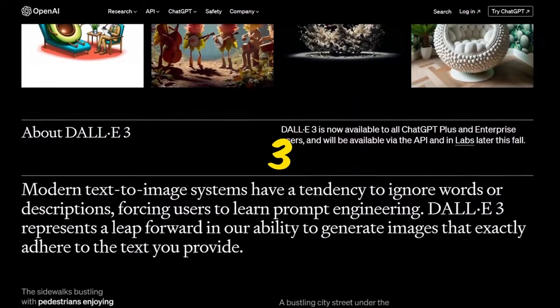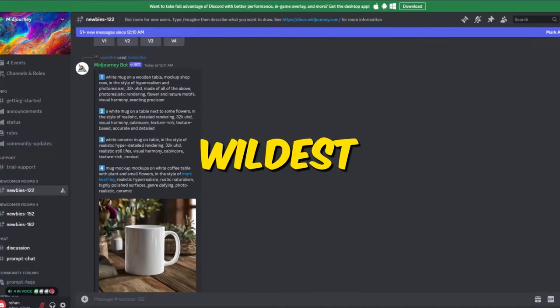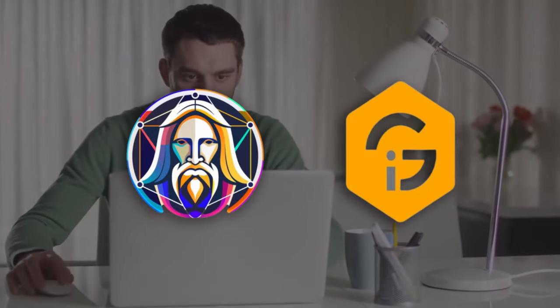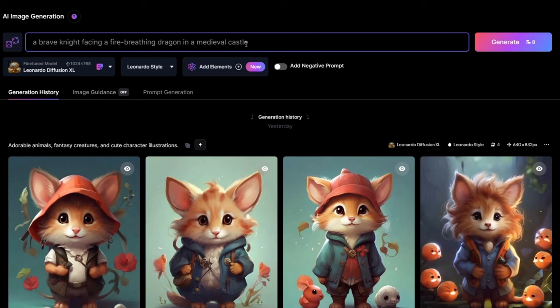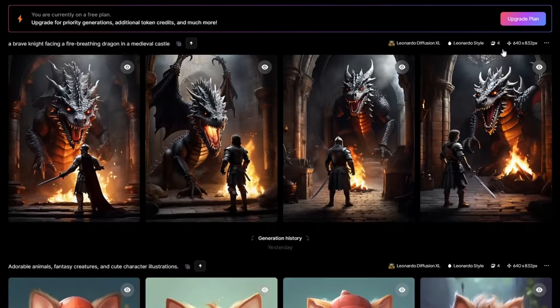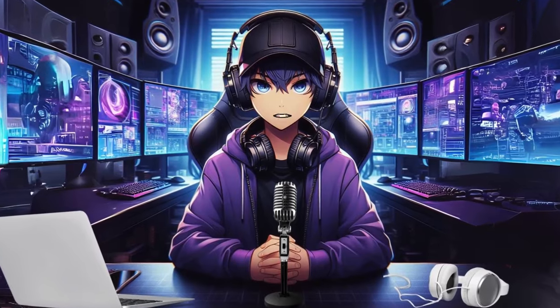Tools like Midjourney and DALL-E 3 are your gateway to vibrant illustrations tailored to your wildest tales. Both of these tools are paid, but you can use Leonardo.ai and Ideogram for free. Imagine feeding in a simple prompt like 'a brave knight facing a fire-breathing dragon in a medieval castle,' and in seconds, AI conjures a breathtaking visual — the knight's gleaming armor reflecting the dragon's fiery breath, the castle spires piercing a stormy sky. You can build an entire visual journey for your young readers.